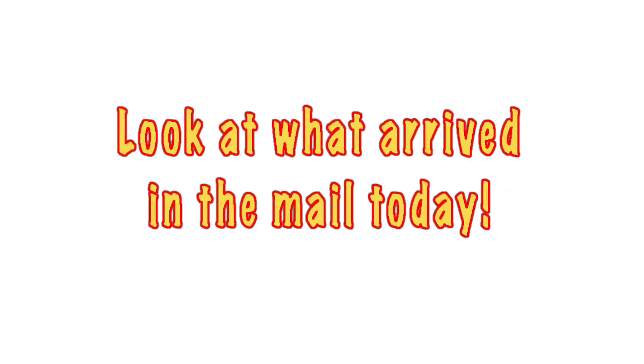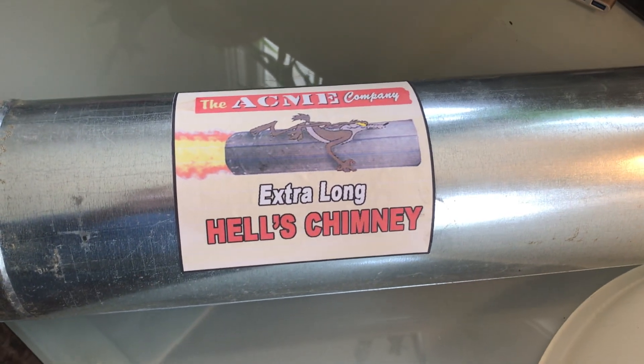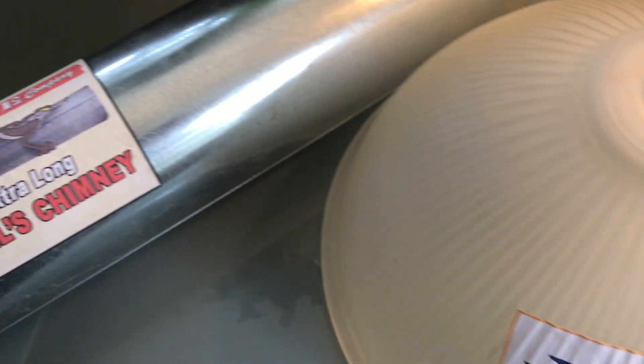So I bought them. Oh look what came in the mail today, I can't wait to install this baby.